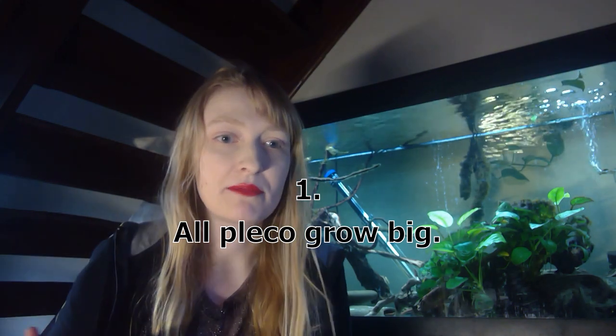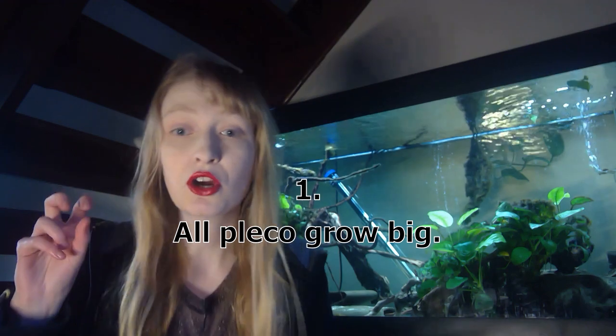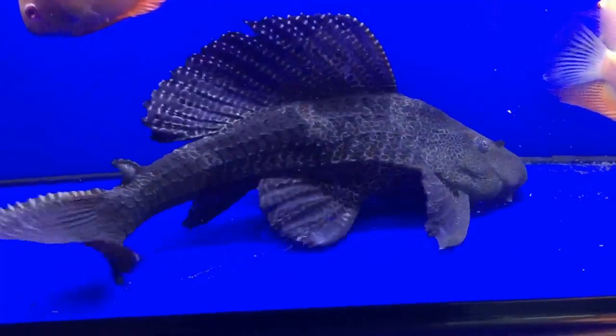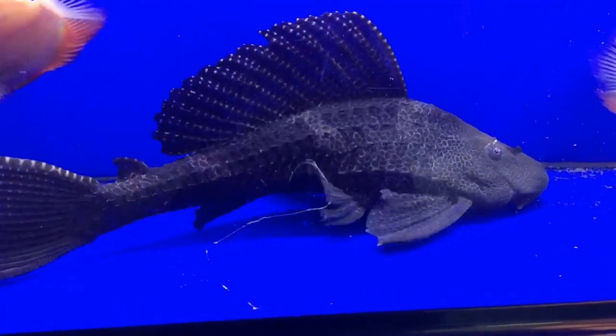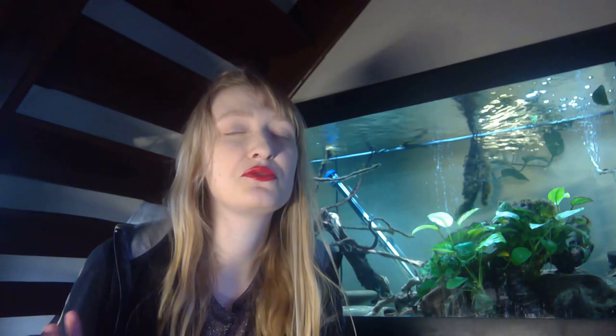A lot of people think plecos grow big, because there's the misconception, especially with Pterygoplichthys, the common pleco. They do grow anywhere from 30 centimetres if it's a Pterygoplichthys, or 20 centimetres if it's a Hypostomus, up to around 50 to 60 centimetres total length. But you do get a lot of small species.